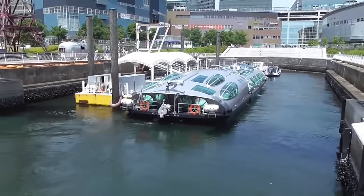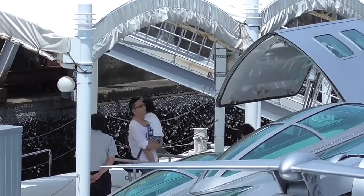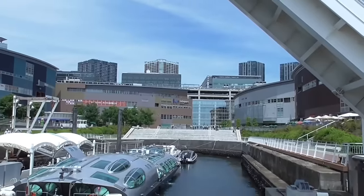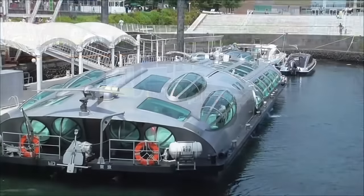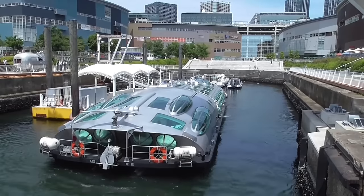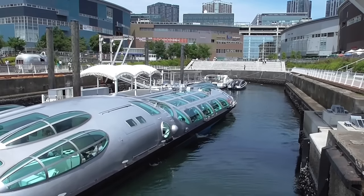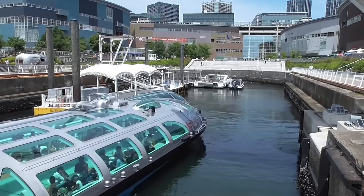Himiko runs between Asakusa, Odaiba, and Toyosu. The fare varies with the distance and route. Getting from Asakusa to Odaiba in one direction costs 1,560 yen for adults and 780 yen for children, while a return trip costs 2,800 yen for adults and 1,400 yen for children. During the cherry blossom season and the fireworks festivals, Himiko is a popular destination for both locals and tourists. The Himiko Water Bus is an experience in itself, but it also provides convenient transit around Tokyo.